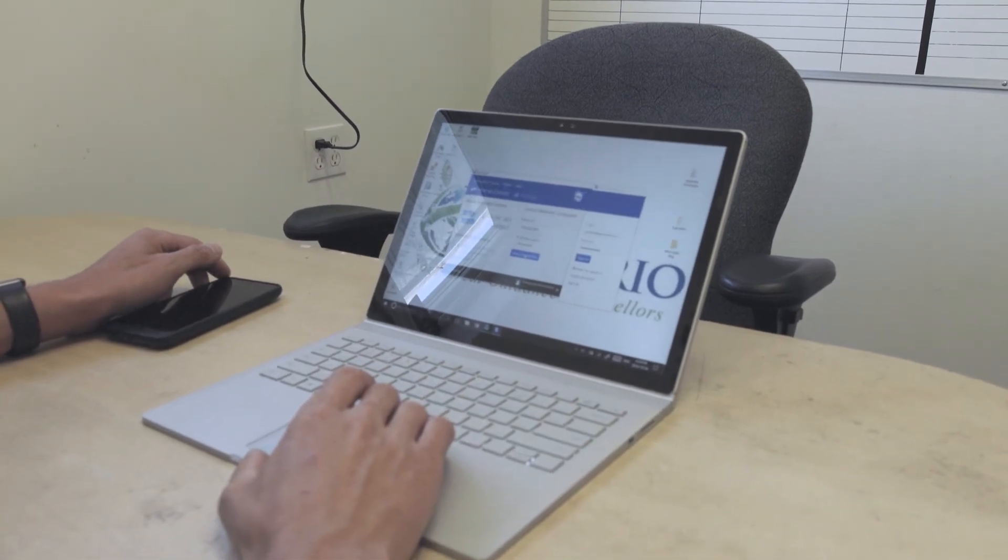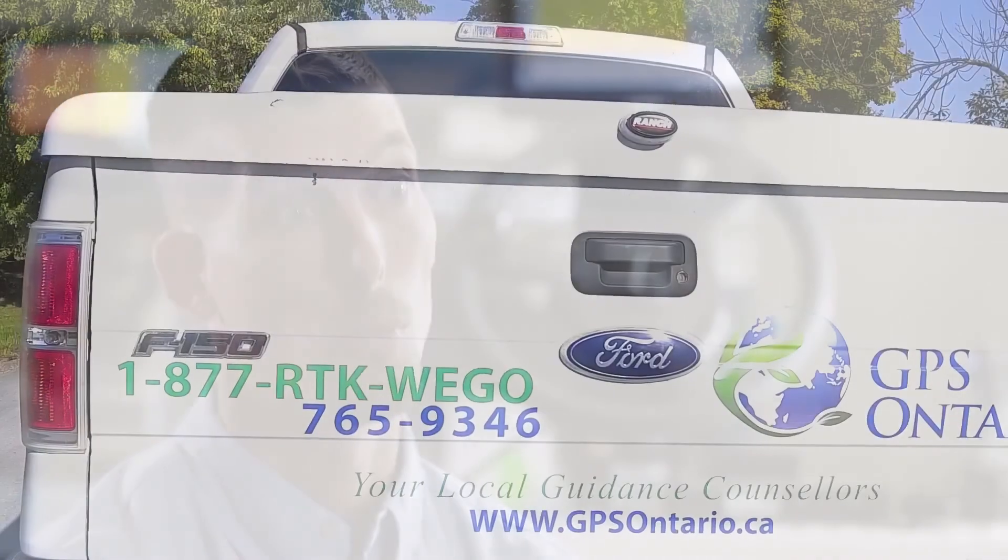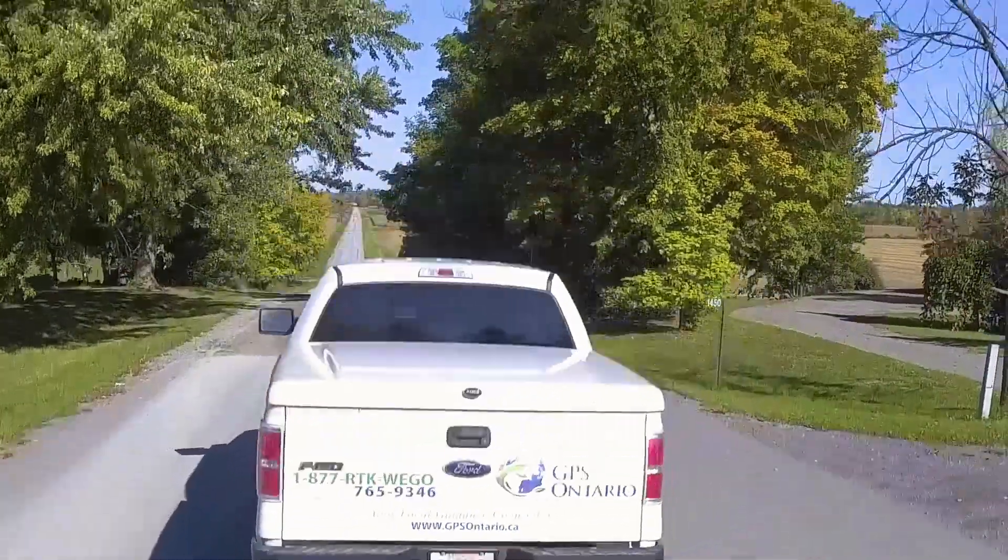I definitely recommend TeamViewer as a solution to any business, whether it be within agriculture, construction, or whatever industry you're in, because the TeamViewer brand is able to provide you that service and a solid solution in the background.